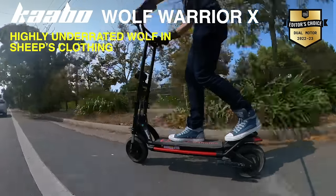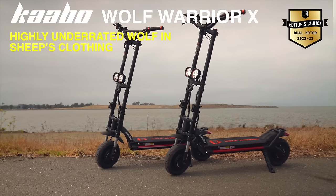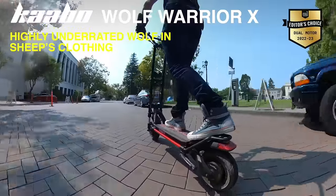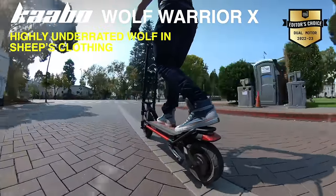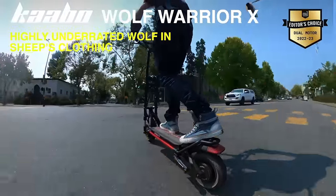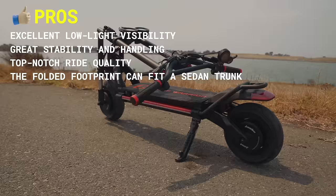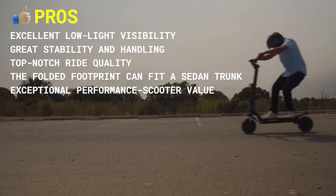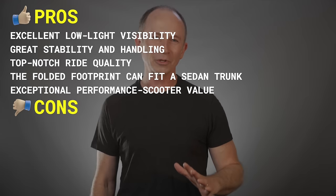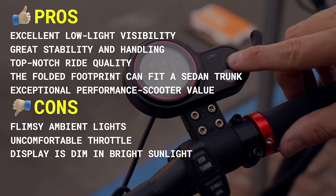The smooth throttle makes the Warrior X safer and more fun to ride, and even with the Pro version available, we still prefer the base. It's $400 cheaper and surprisingly outdoes the Pro in every category except for range. The Warrior X is an ESG all-time favorite. Pros include excellent low-light visibility, great stability and handling, top-notch ride quality, the folded footprint can fit in a sedan trunk, and it's an exceptional performance scooter value. Cons include flimsy ambient lights, uncomfortable throttle, and a display that is dim in bright sunlight.